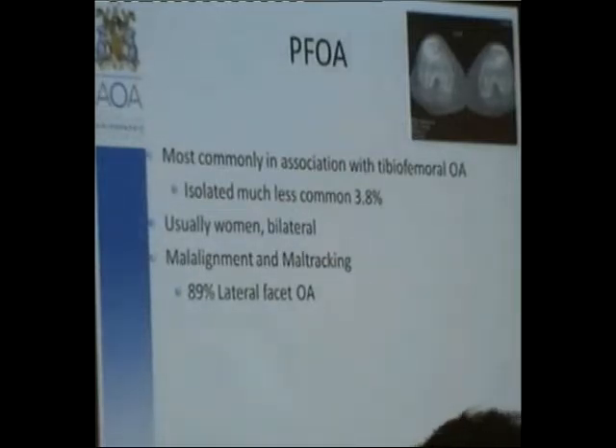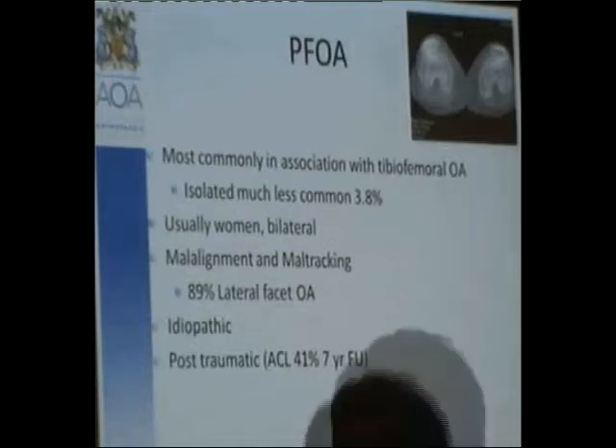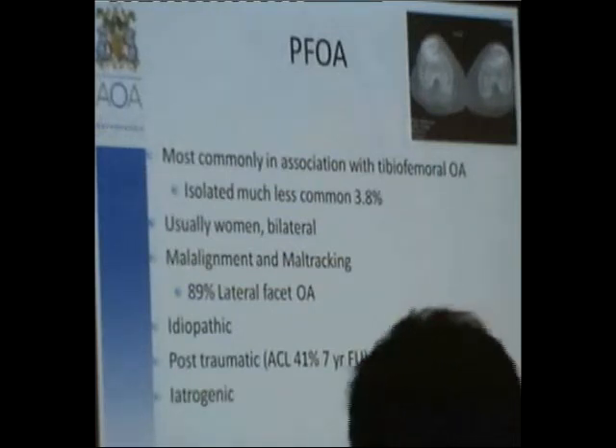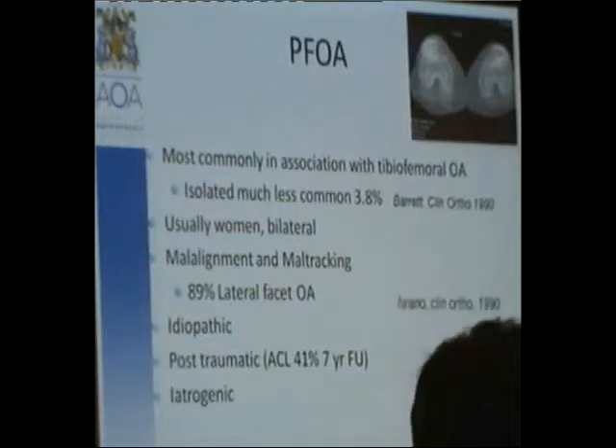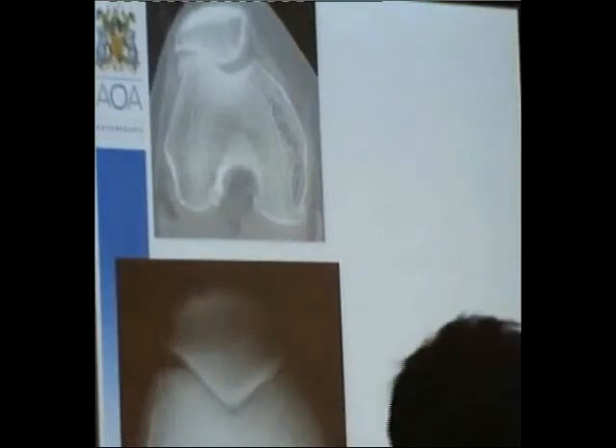There are idiopathic instances and some post-traumatic cases. We've done a study looking at PFOA after ACL reconstruction and found 41% of patients have some degree of patellofemoral osteoarthritis after an ACL reconstruction. There is also iatrogenic patellofemoral osteoarthritis. On the slides: top left is typical lateral patellofemoral OA, the next is idiopathic, and the third is iatrogenic medial patellofemoral osteoarthritis.